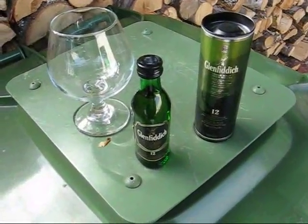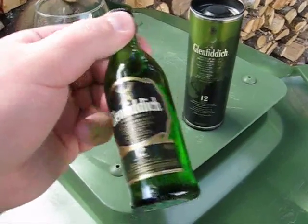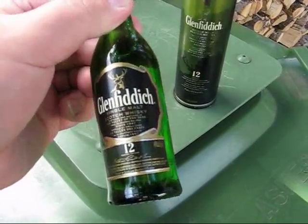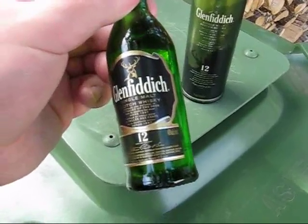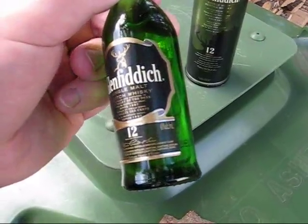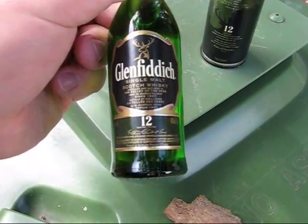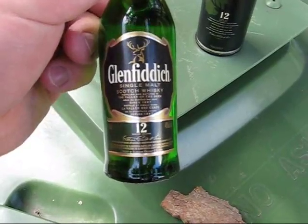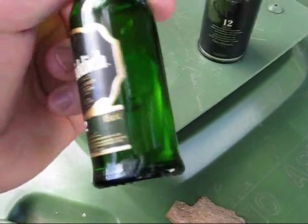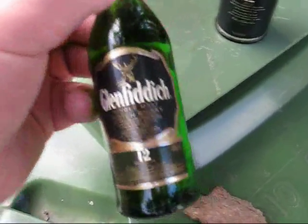We're back for another booze review. This time we have the best-selling single malt whiskey in the world — Scotch whiskey from Scotland. This is Glenfiddich. Now, you might want to say 'Glenfiddich,' but the 'ich' is actually a hard CH, as in 'Loch' like Loch Ness, so it's Glenfiddich. This is their 12-year age expression. They also come in 15, 18, 21, and 30-year versions, and they've also had special rare 40, 50, and even a 64-year version at one point.